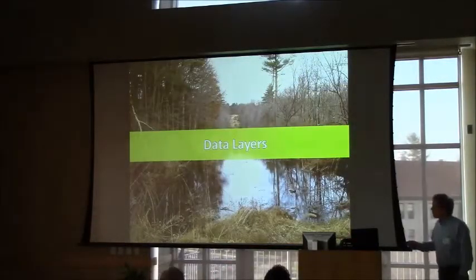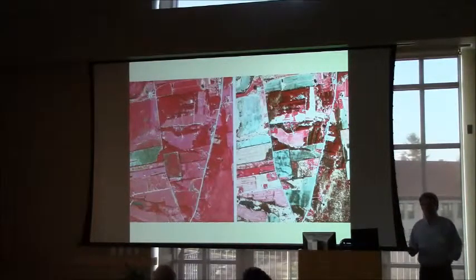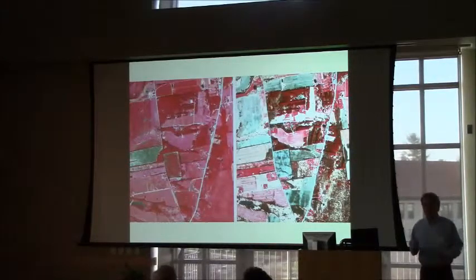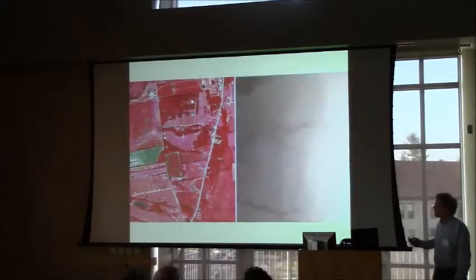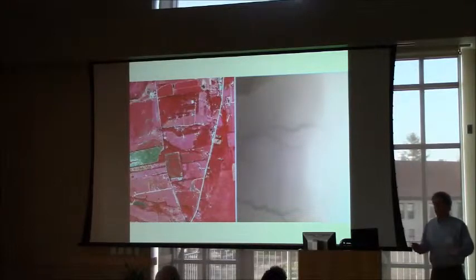I'll quickly describe some of the inputs. This is four-band orthoimagery. The four-band imagery has, in addition to the visible bands, the near-infrared band, which is very helpful for discriminating water. We have both leaf-on and leaf-off imagery, and that type of imagery is available for most places in the US.